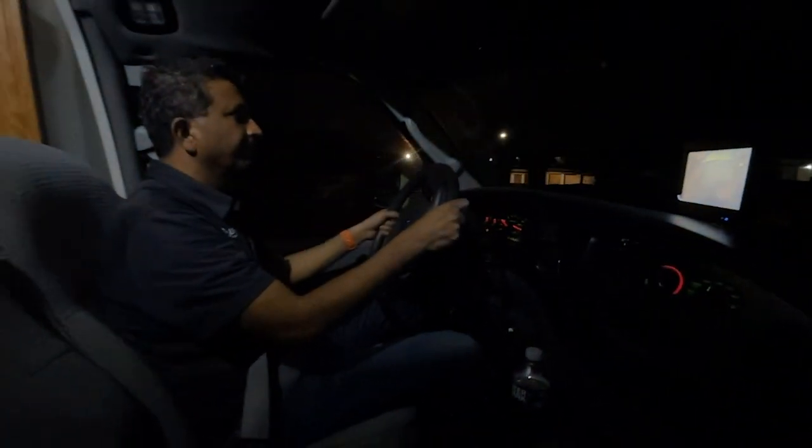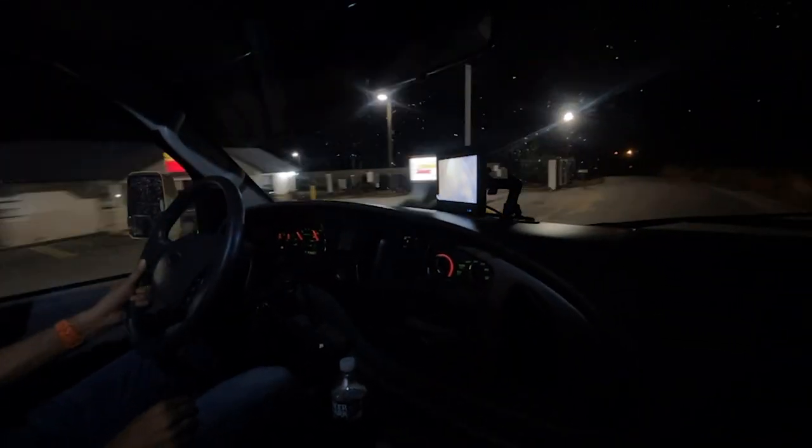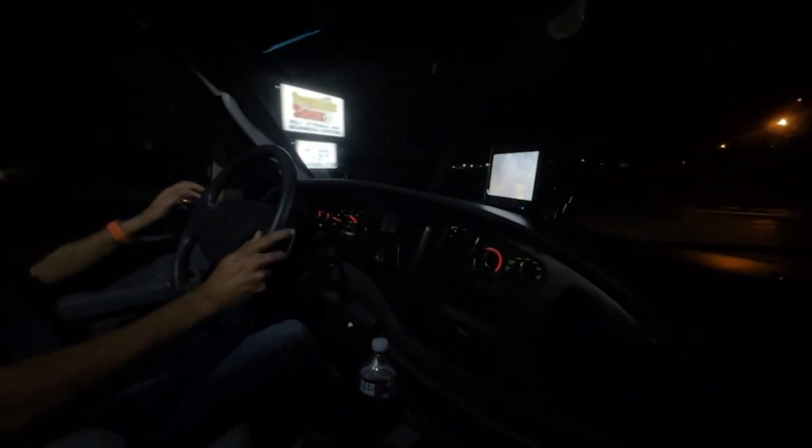All right, here we go — pulling out of the storage facility heading to our new dealership location. Great acceleration, no skip or hesitation at all.